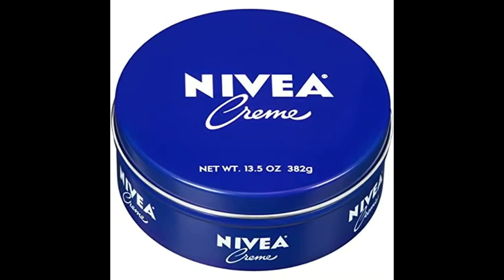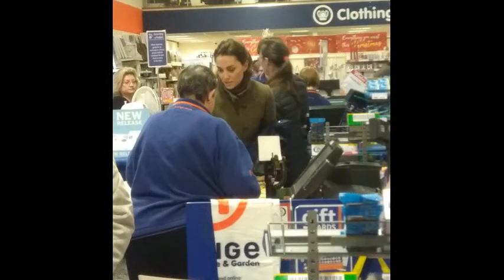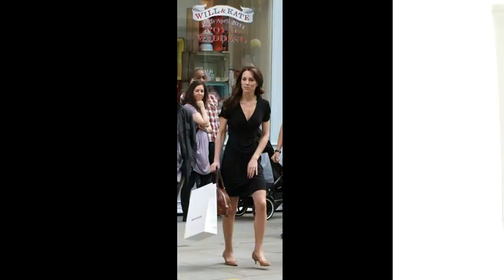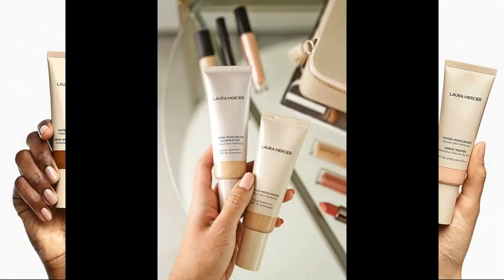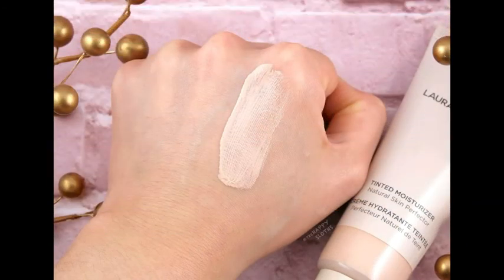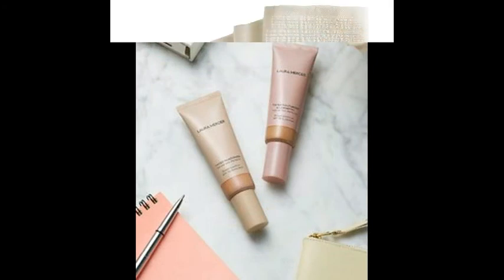Nivea Cream. Fans say they spotted Catherine purchasing moisturizer from this brand while shopping at Boots on Kings Road not long after her wedding. Tinted Moisturizer by Laura Mercier. They say it is Catherine's favorite makeup base that kills two birds with one stone — it is both a moisturizer and a sunscreen.